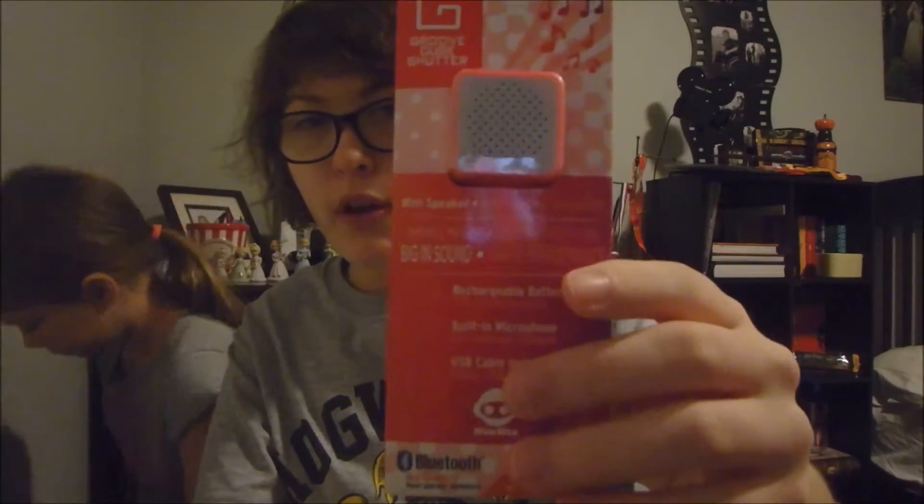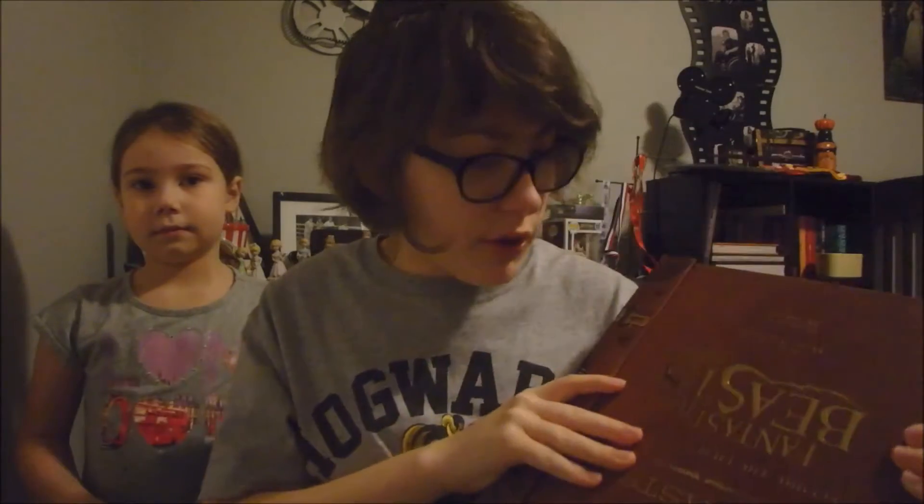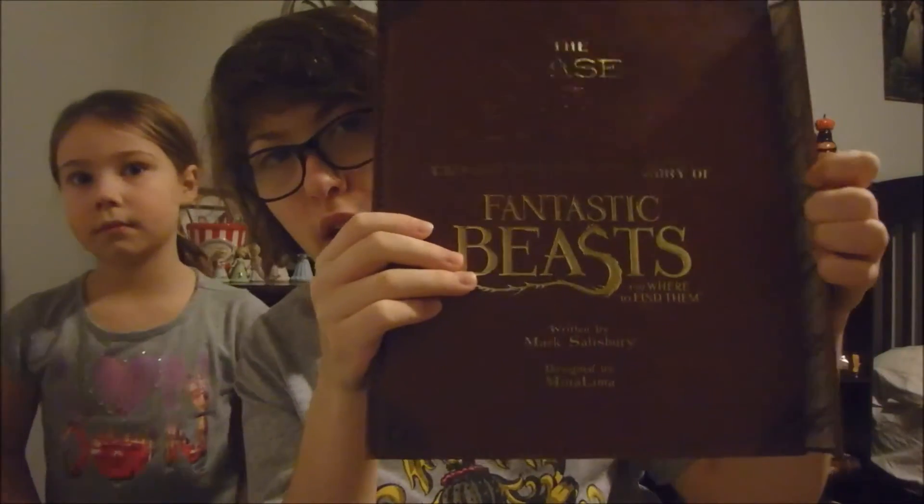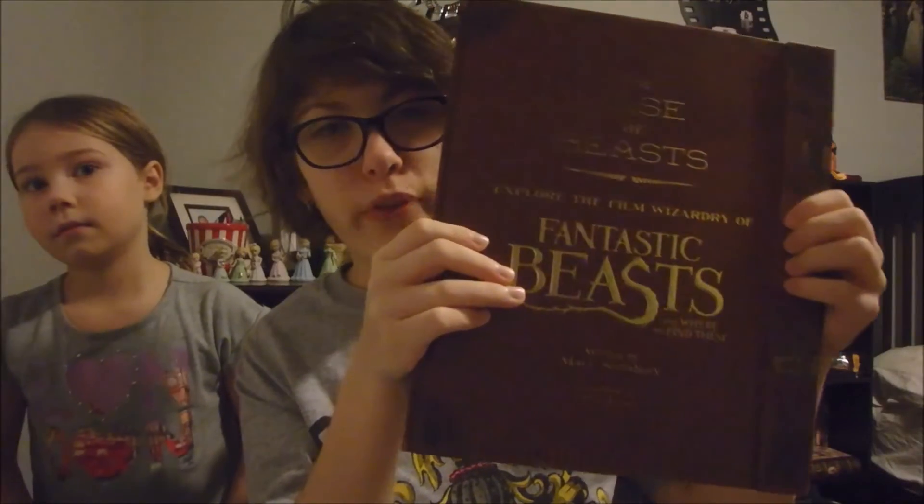I got this little tiny speaker — like really tiny speaker — from my uncle. It's so cool, it's so portable, I love it. And then — good job Hannah, it's upside down — it's a Fantastic Beasts book, and I've been looking for this everywhere.